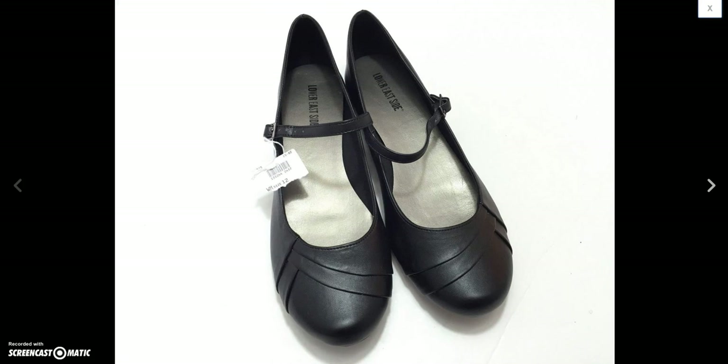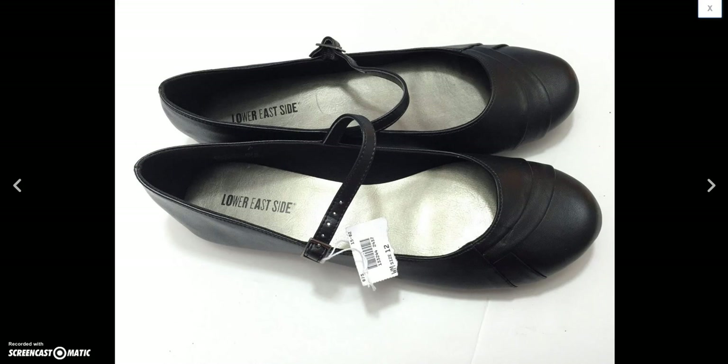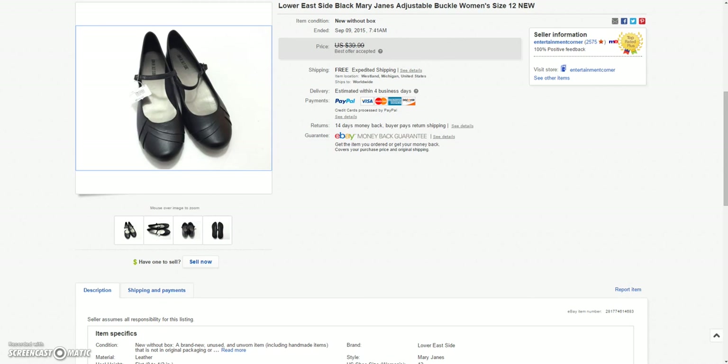And I got these Lower East Side women's new-with-tags shoes. Sold these for a best offer of $27.50.